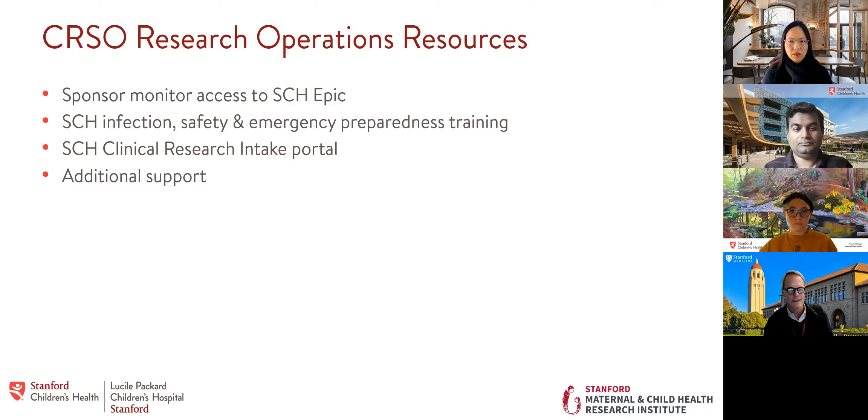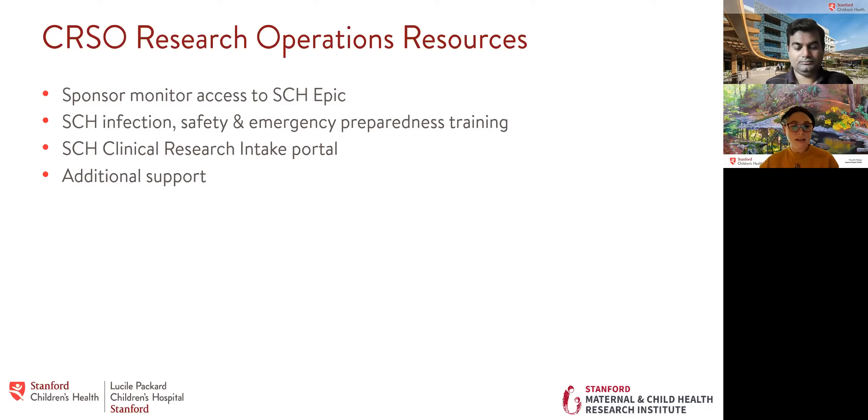Thanks, Dr. Silvester. I'm going to cover a couple of research operations resources available through the Clinical Research Support Office today, then hand it over to CJO to talk about research informatics resources. We'll cover sponsor monitor access to EPIC, infection safety and emergency preparedness training now required for clinical research staff, the research intake portal, and additional examples of things we can help with.